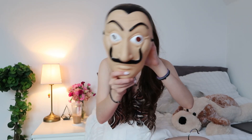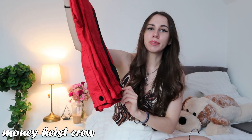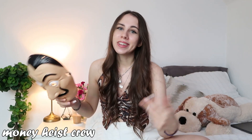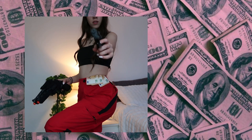In honor of the new season of Money Heist that just came out, you guys can be part of the Money Heist crew. All you're gonna need is some red pants — I got these at a local thrift store, but I'll try to find a link below — and then for the top, basically just wear any black top: a cropped t-shirt, a tank top, or something more spicy if you're feeling up to it. Pair that with any black boots or black shoes, and you'll need your mask — I found one on Amazon and will link it below. For accessories I went to the dollar store and got little fake guns to bring the whole look together.